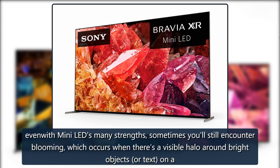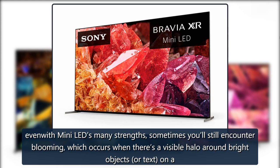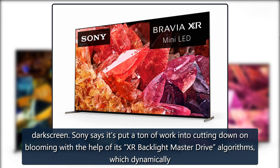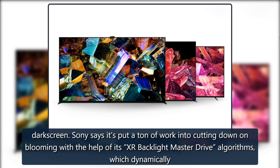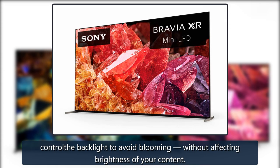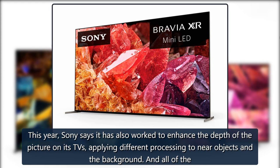But with Mini-LED's many strengths, sometimes you'll still encounter blooming, which occurs when there's a visible halo around bright objects or text on a dark screen. Sony says it's put a ton of work into cutting down on blooming with the help of its XR Backlight Master Drive algorithms, which dynamically control the backlight to avoid blooming without affecting the brightness of your content. This year, Sony says it has also worked to enhance the depth of the picture on its TVs, applying different processing to near objects and the background.